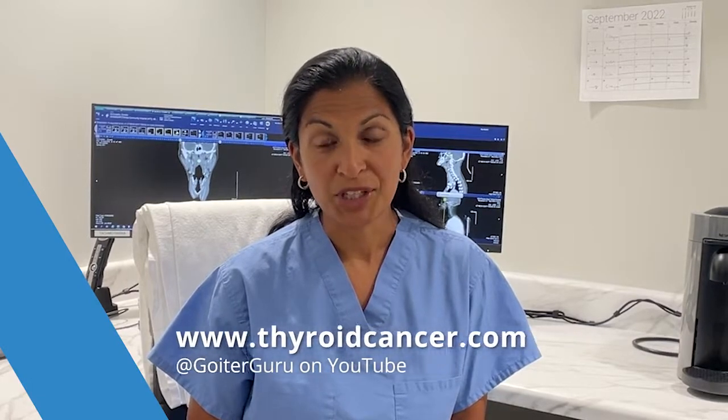So if you have any thyroid abnormalities or are in need of thyroid surgery, make sure you get an expert evaluation and contact us at thyroidcancer.com. And if you want to see more videos, please click subscribe.